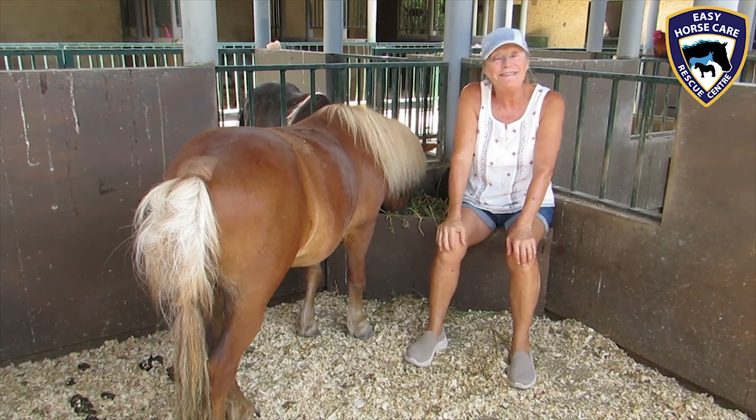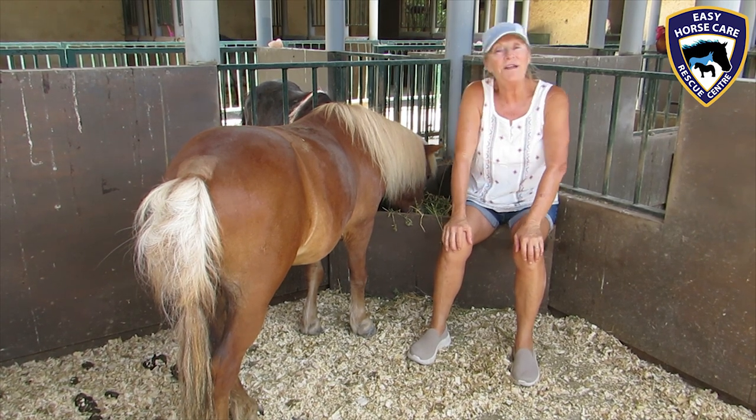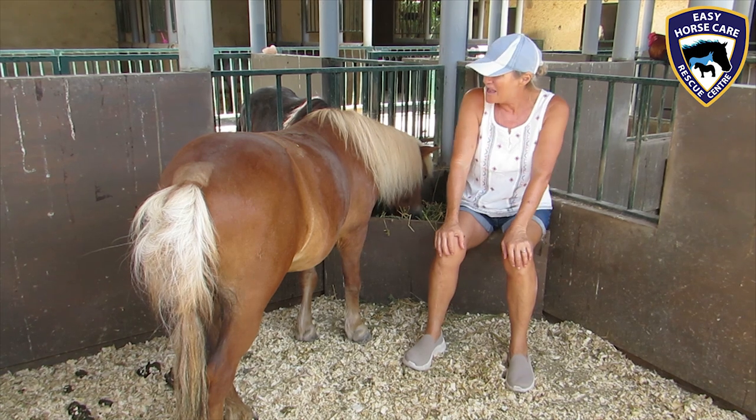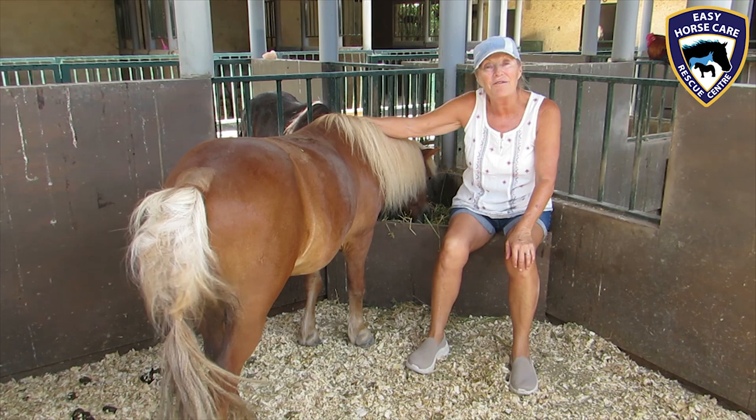Well, here we are at Easy Horse Care Rescue Centre and we thought an update on Pee Wee would be a very good thing to do today. So here he is — there's the little guy. He's doing very, very well.